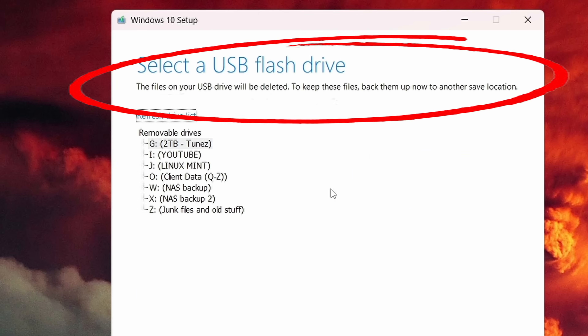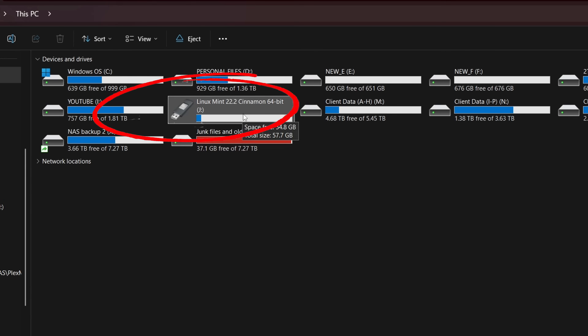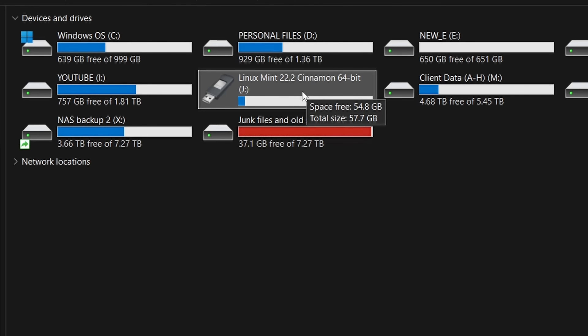Before we start, please understand: this flash drive is going to be completely wiped by the Windows installer creation process. If you have data on the flash drive you're going to use, make sure you put that data somewhere else first — everything on that disk will be deleted forever. Now I've gone ahead and put the flash drive in my computer and it pops up as drive letter J. Make note of your drive letter, as that will be important later.